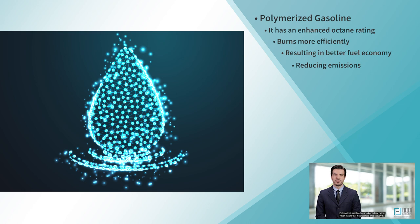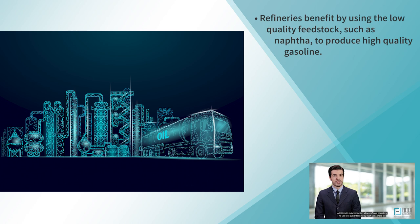Polymerized gasoline has a higher octane rating, which means that it burns more efficiently in the engine, resulting in better fuel economy and reduced emissions. Additionally, polymerization allows refinery operators to use low-quality feedstock, such as naphtha, to produce high-quality gasoline, which reduces the cost of production.